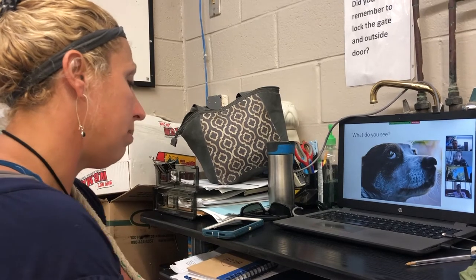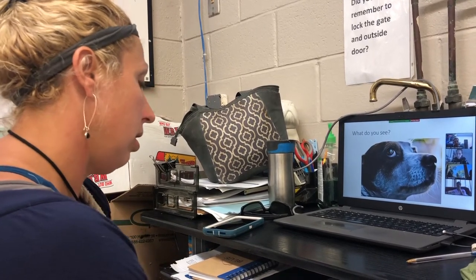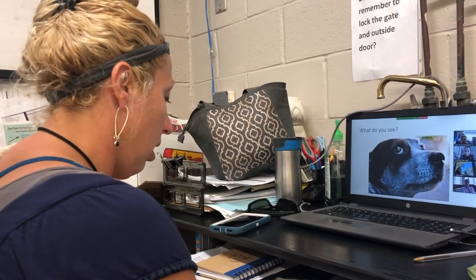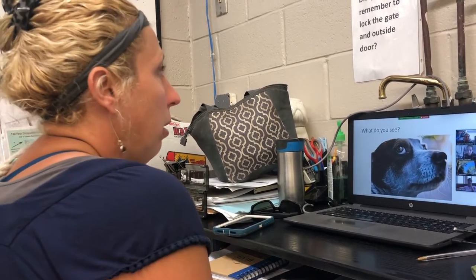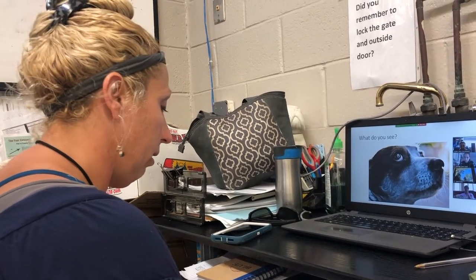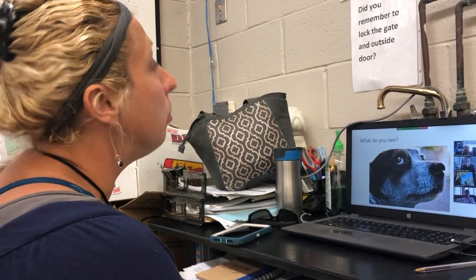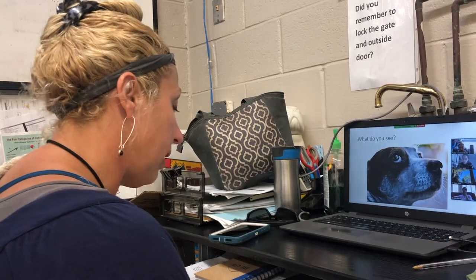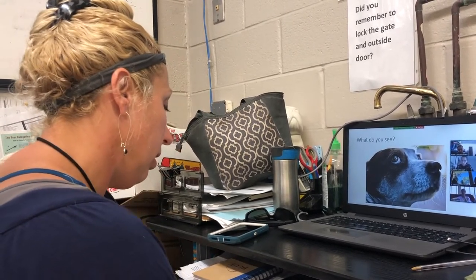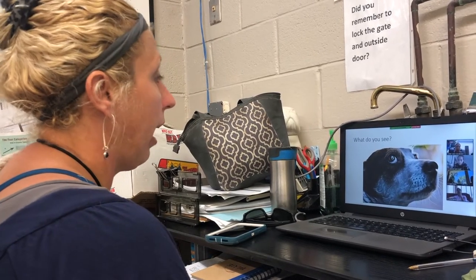Examples of appeasement gestures include the submissive grin, airplane ears, and rolling on their back — what we call a tap out. It's the ultimate way of saying, 'I mean no harm. I'm exposing all my vulnerable parts, please don't hurt me.' Other gestures include a paw lift, ears to the side, a low fast tail wag, and averted gaze.